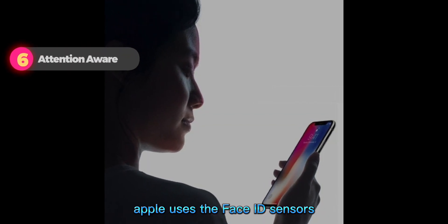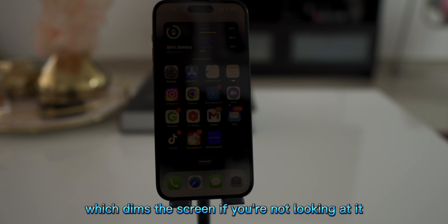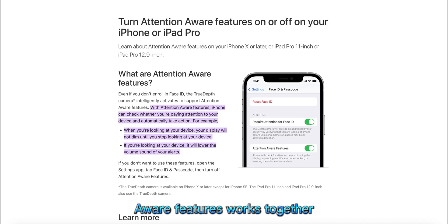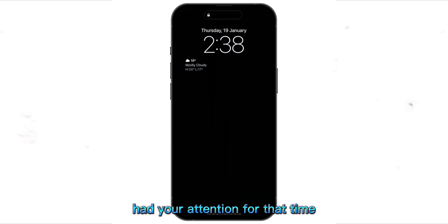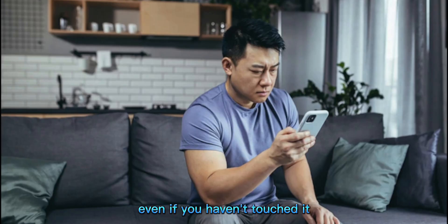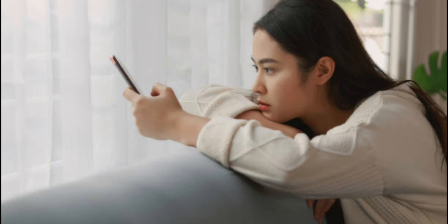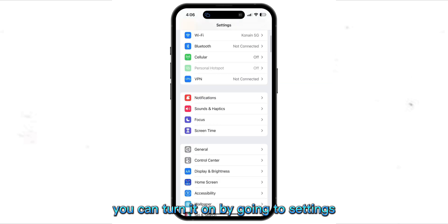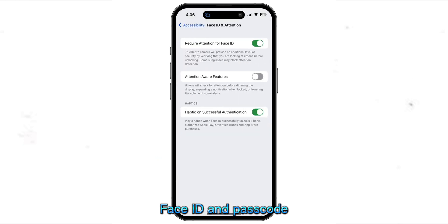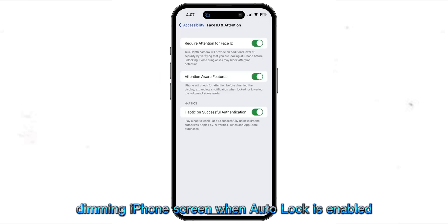Attention Aware Features. Apple uses the Face ID sensors on the iPhone to enable Attention Aware Features, which dims the screen if you are not looking at it. Auto Lock and Attention Aware Features work together. If you have set your Auto Lock to 1 minute, the iPhone will lock itself when it hasn't had your attention for that time. But if you look at the screen, even if you haven't touched it, Attention Aware will understand that you are still looking and won't lock your iPhone even after the set period has passed. If the feature is turned off, it can cause the screen to dim randomly even when you are looking at it. You can turn it on by going to Settings, Face ID and Passcode, Attention Aware Features. This will likely fix the problem of your randomly dimming iPhone screen when Auto Lock is enabled.